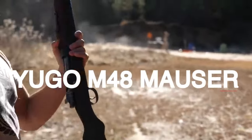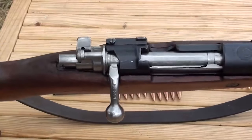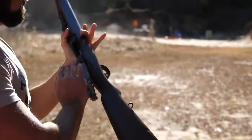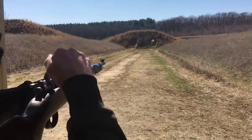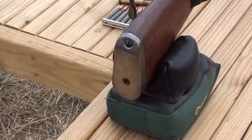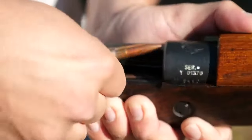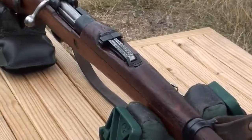Yugo M48 Mauser, $850. The Yugo M48 Mauser is a rifle with a rich history and a reputation for reliability and durability. It is a bolt-action rifle produced in Yugoslavia, primarily in the late 1940s and early 1950s. The M48 Mauser is based on the renowned German Mauser 98K design, widely used during World War II. After the war, Yugoslavia obtained the tooling and machinery necessary for rifle production and began manufacturing their own version, resulting in the creation of the M48.